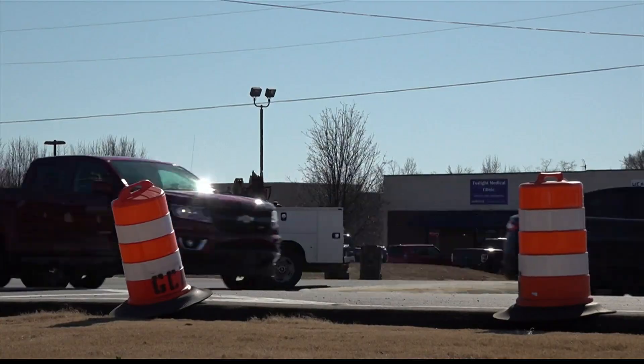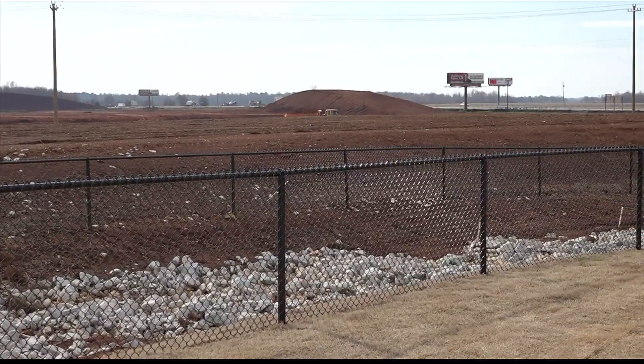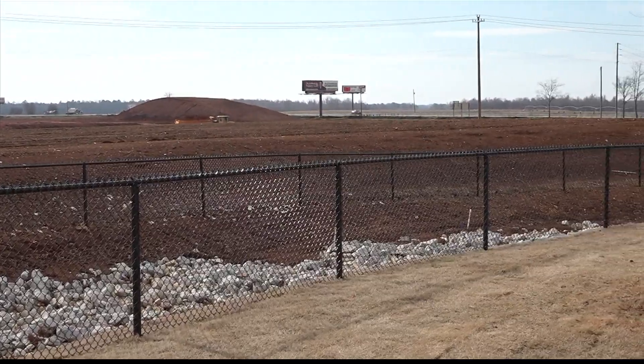Athens District 1 City Councilman Chris Siebert says these are not quick things, typically. And overall, Commissioner Barksdale says when it comes to annexation, they do this for several different reasons.